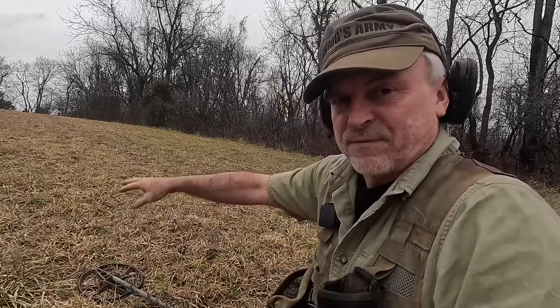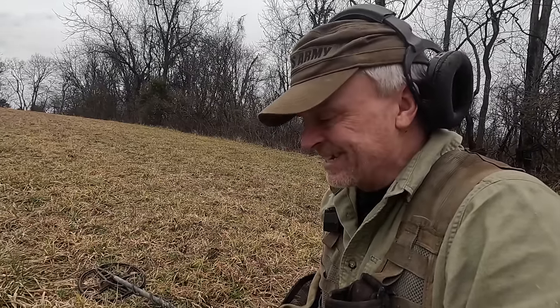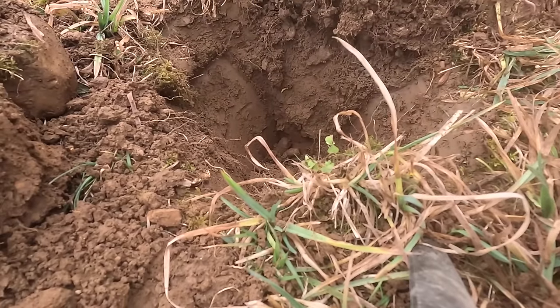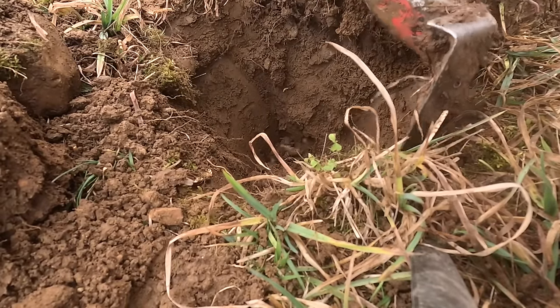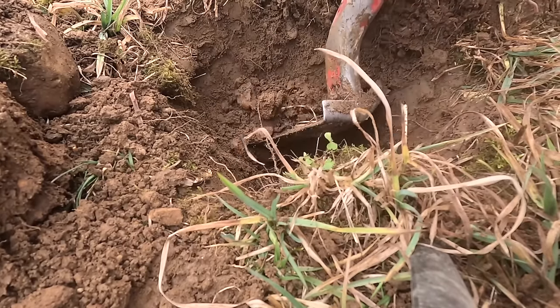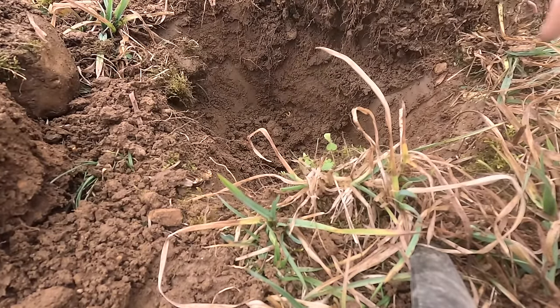I'd say probably within a 10-foot radius there's probably a little fire pit in here - might not have anything in it, but I'm pretty sure there's one here. Hopefully we can find it. Let's go ahead and hit that with a shovel real quick. Pretty sure it's just a chunk of iron, but hopefully it's going to be a gun tool or a big old canister shot.